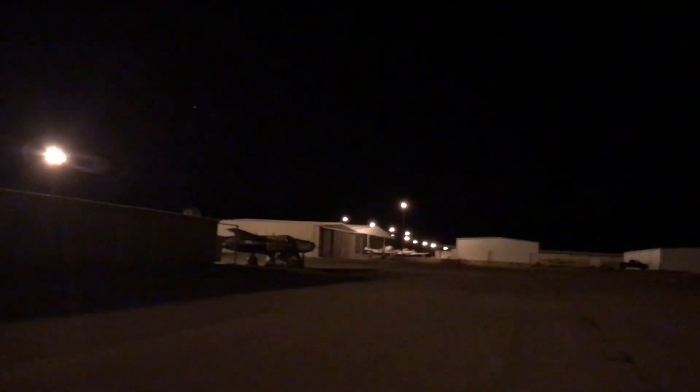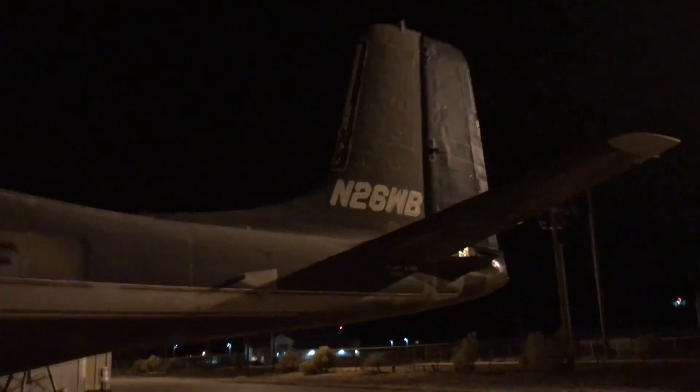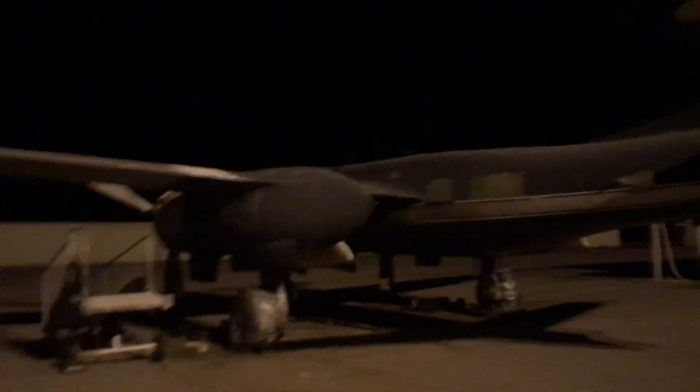Hey, check this out — 826. Holy cow, look at all the guns on this A-26, one of the first airplanes to be a beast. I really apologize, you can't see anything. November 2-6 Whiskey Bravo. It's three o'clock in the morning here in Las Cruces and we're looking at abandoned airplanes.